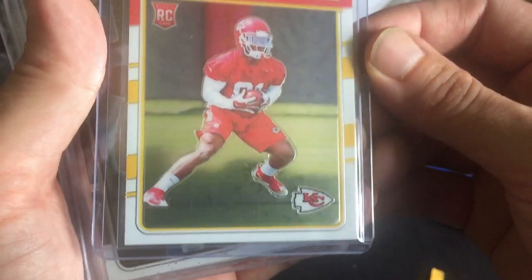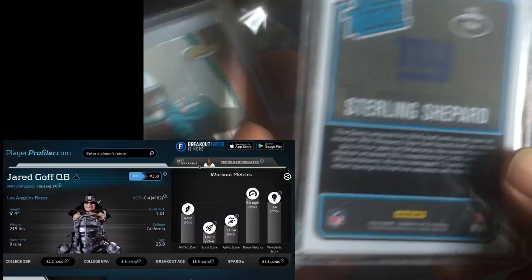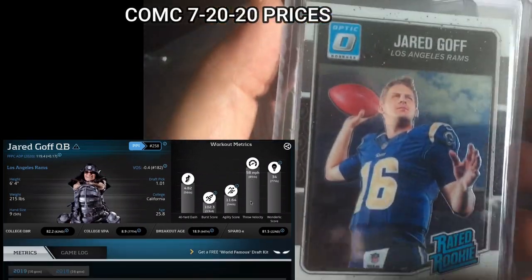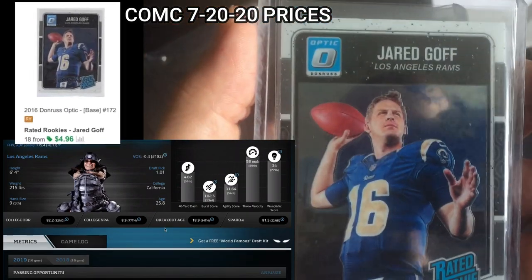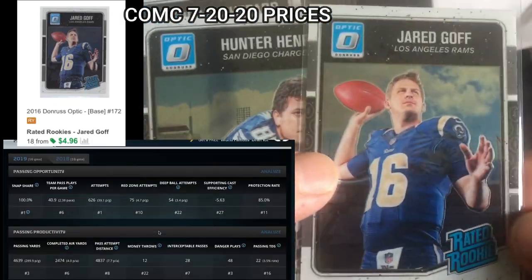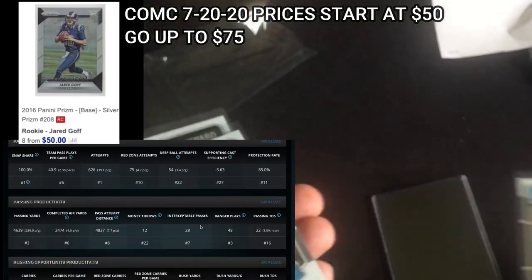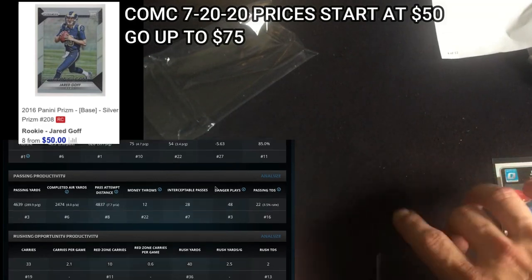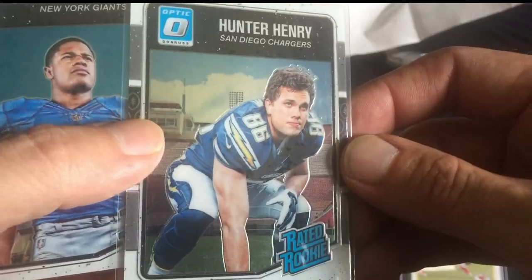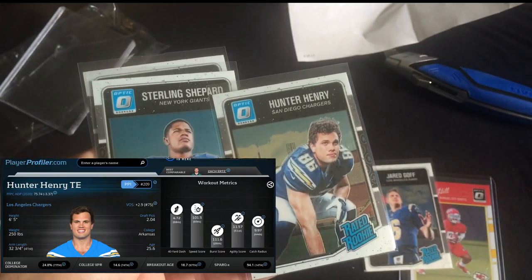I'm not crazy about Jared Goff, but he could have a bounce back — he's got one of the best coaches in the league in Sean McVay, they've got the weapons. I love Robert Woods and Cooper Kupp. They lost Cooks but they're in LA, so big market. $2.36 for this optic rookie card — that's a safe investment in my opinion. Optic rookie card of a starting quarterback on a big market team, with a prism trading at 60 to 70 dollars. Hunter Henry — huge potential, maybe a bounce back with Tyrod Taylor in town. Rated rookie, 74 cents optic — Hunter Henry.